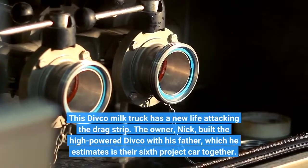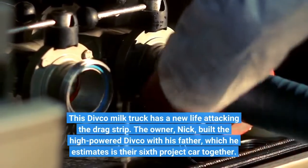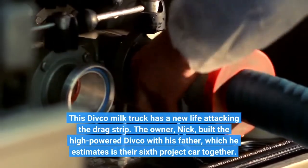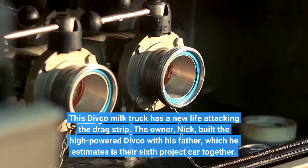This Divco milk truck has a new life attacking the drag strip. The owner, Nick, built the high-powered Divco with his father, which he estimates is their sixth project car together.